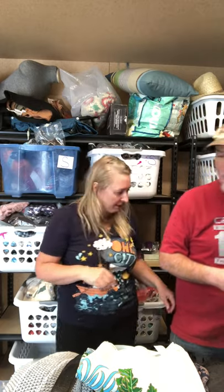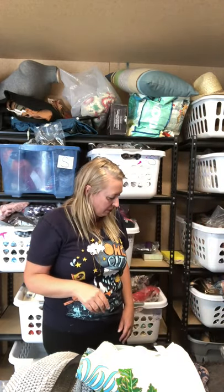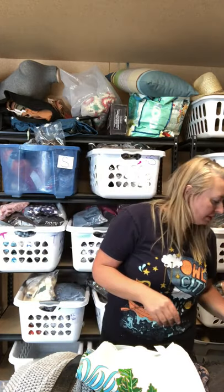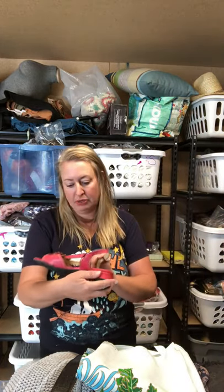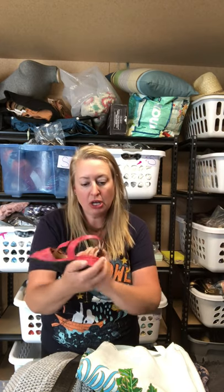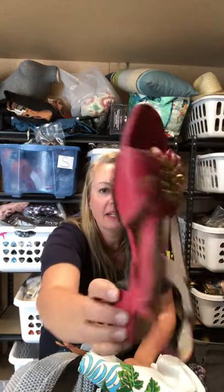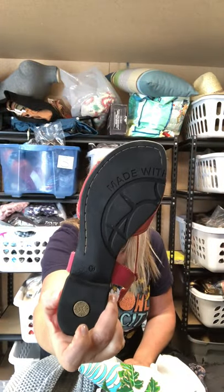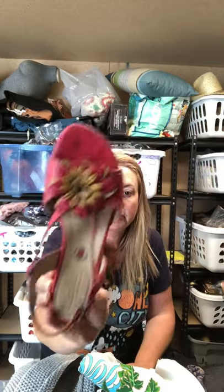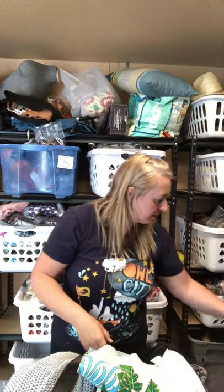These shoes — cute, good condition. Bussola — B-U-S-S-O-L-A. Hardly seen anywhere. Size 39s, cute. I know it's a good brand.